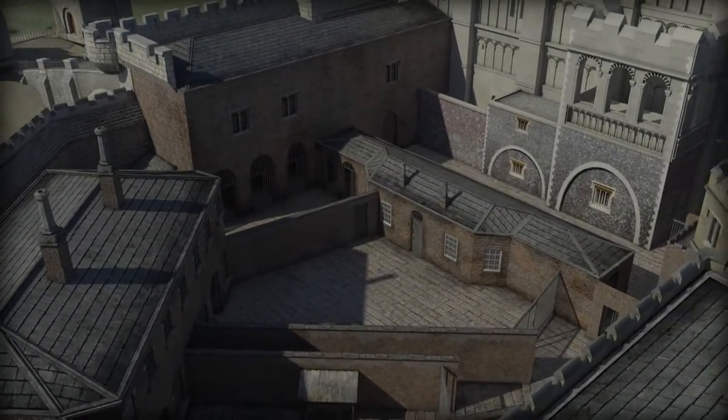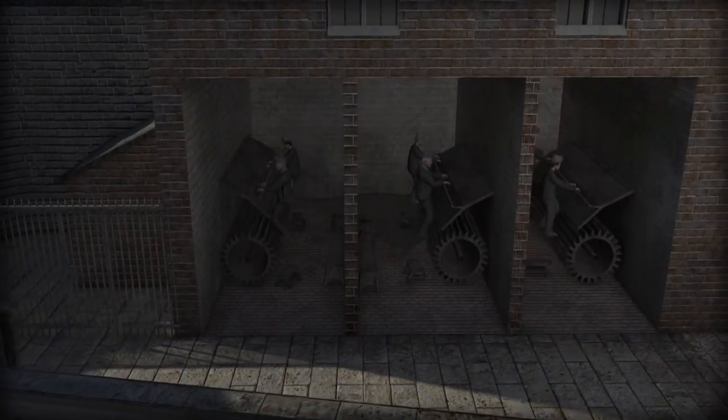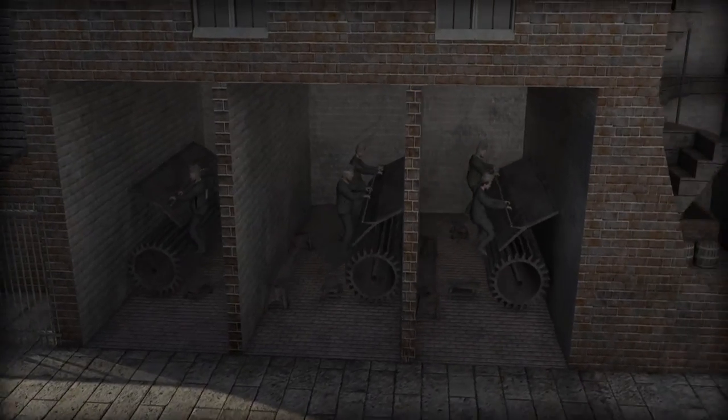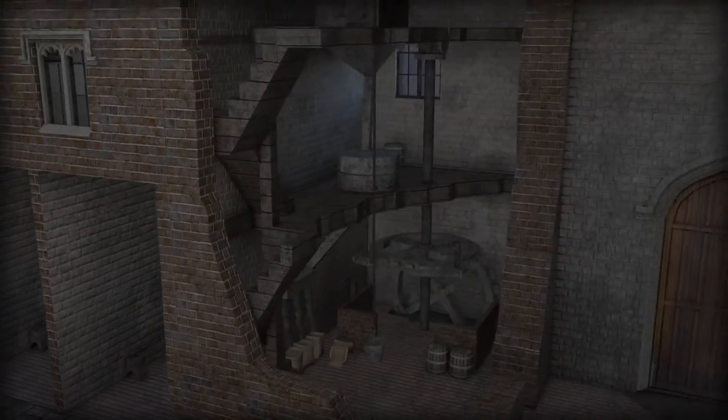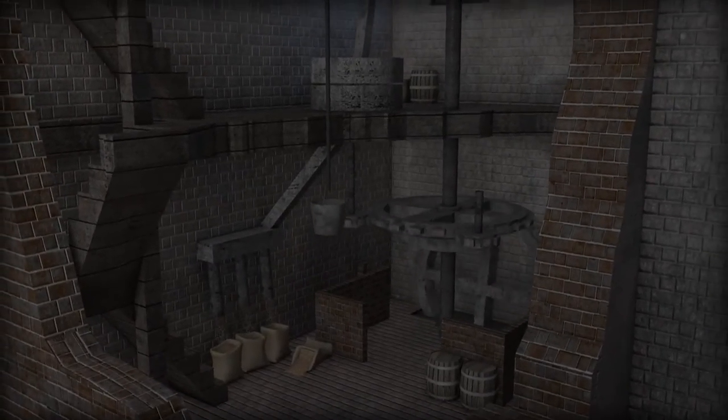Near the jail entrance was the corn mill, powered by prisoners walking treadmills. This was a gruelling task, and many prisoners fainted during a long session on the wheel. The corn was sold to local bakers, one of several money-making products of the prison.